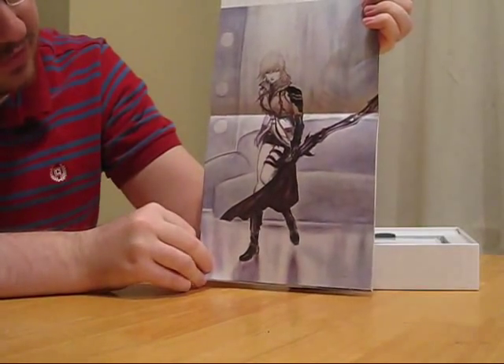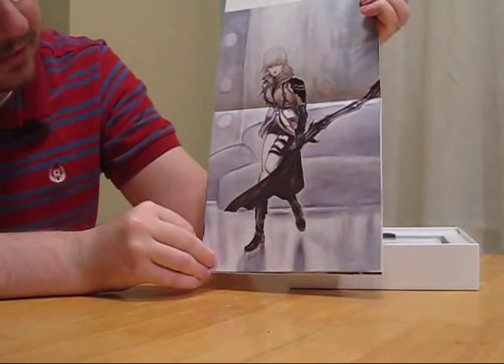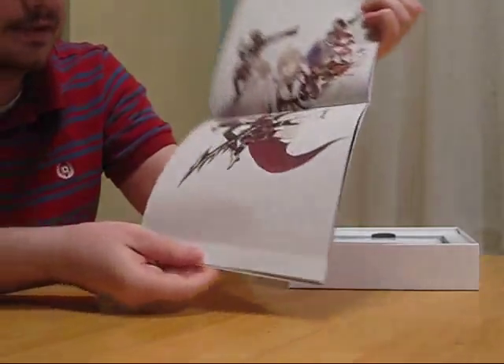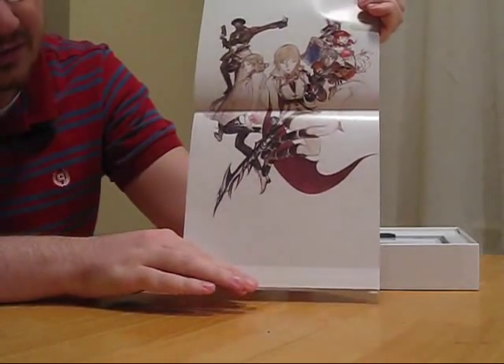This is probably my favorite image in the book. This is Lightning, done by Yoshitaka Amano. I really, really like his art style — some people don't, and it's fine that they don't. Here's another Amano art. This is Lightning with the crew, the playable characters from XIII.